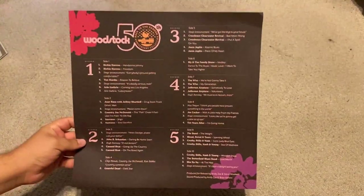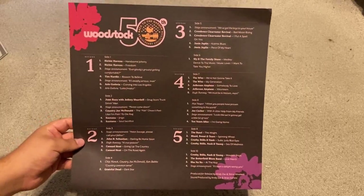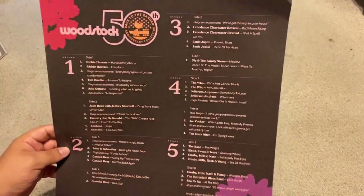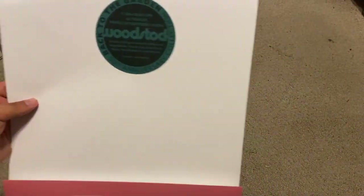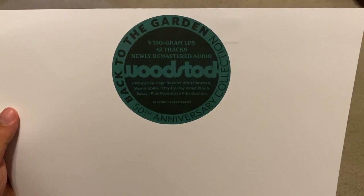The first thing I'll show is the backing sheet, which was on the back of the box while it was still sealed — it came undone as you took the shrink wrap off. This breaks down the contents of the box set, and on the back is where I placed the hype sticker that was on the shrink wrap.